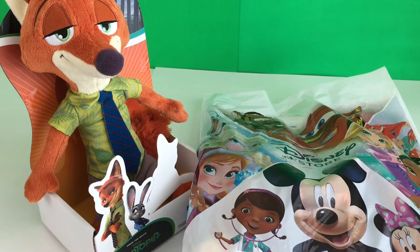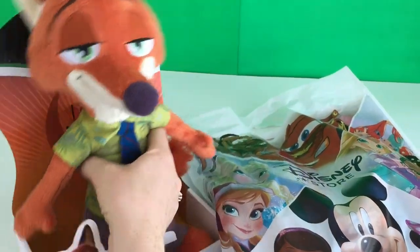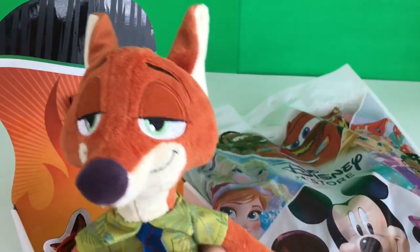Hi! Today we're gonna do a review of Zootopia Tsum Tsums plus this little cute plushy Nick. I'm just gonna take him out. Check it out!